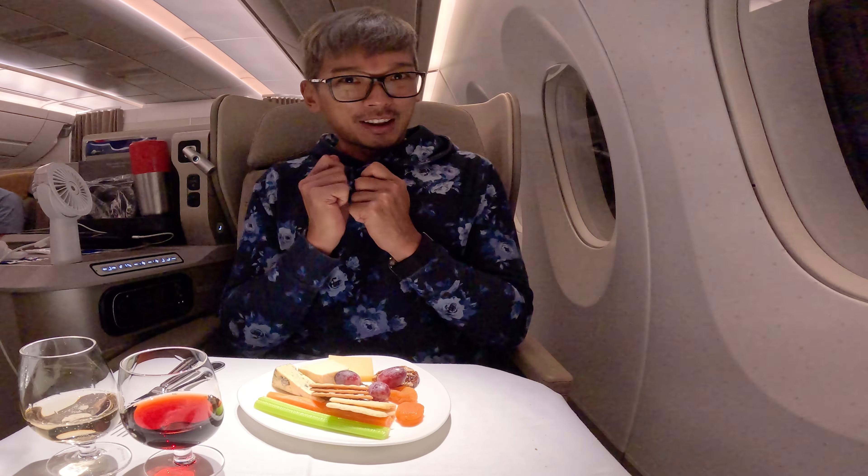I want to share something very funny. I told the cabin crew about the coupon and without me asking the full question, she just said 'charge, charge.' So yes, it's chargeable for Asiana passengers for internet access. Her face was hilarious.